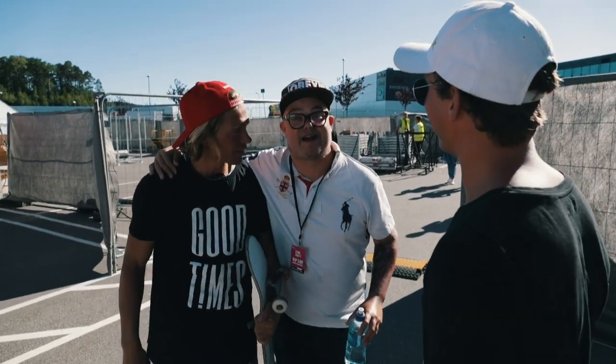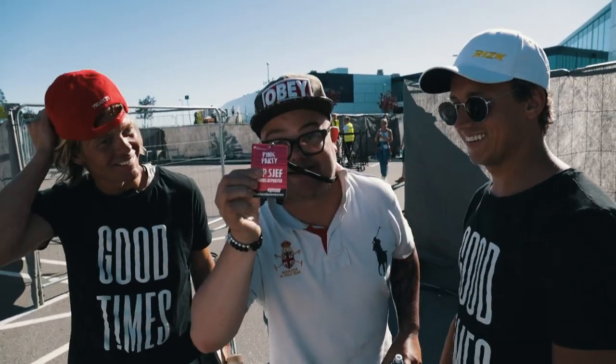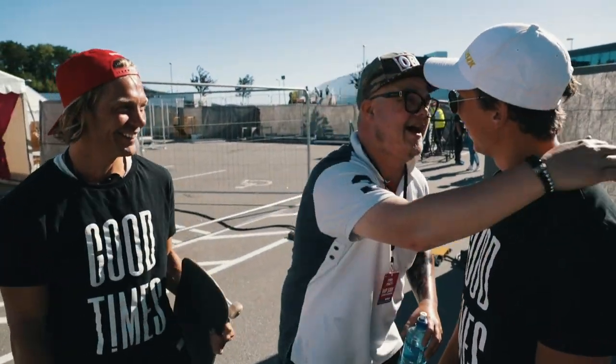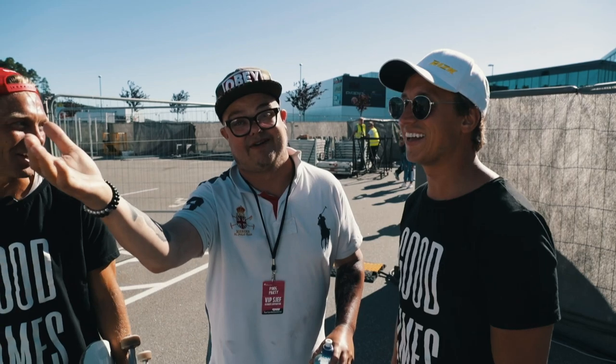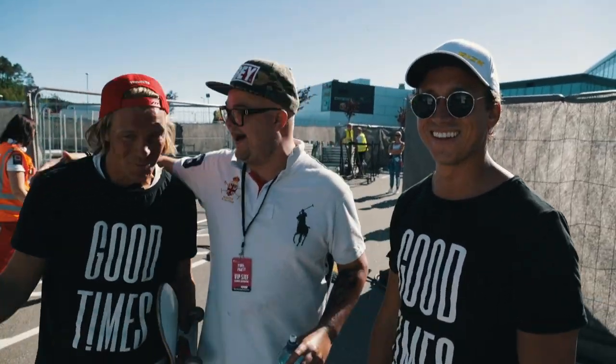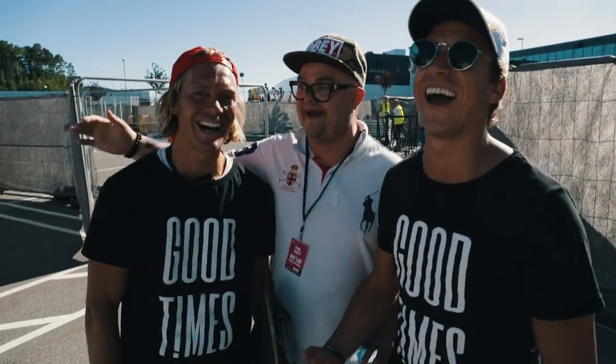It's a big party here — 12,000 people, crazy! Make some noise for Kristiansand. Kristiansand is the best summer city. That's amazing. Good times every day.